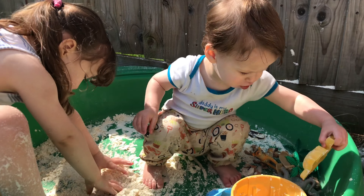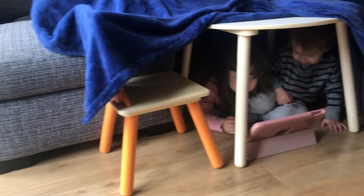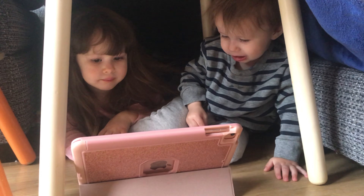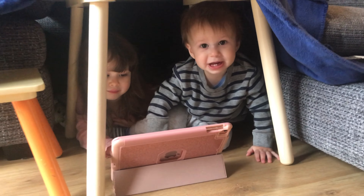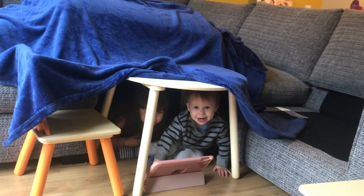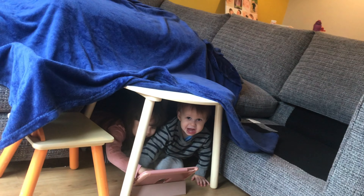The next one is really great for a rainy day — just simply make a den. You can use anything you have at home; we used our sofa cushions, a blanket, and a table. They just find it so exciting, and you could do anything in there — watch a film or even have a tea party.